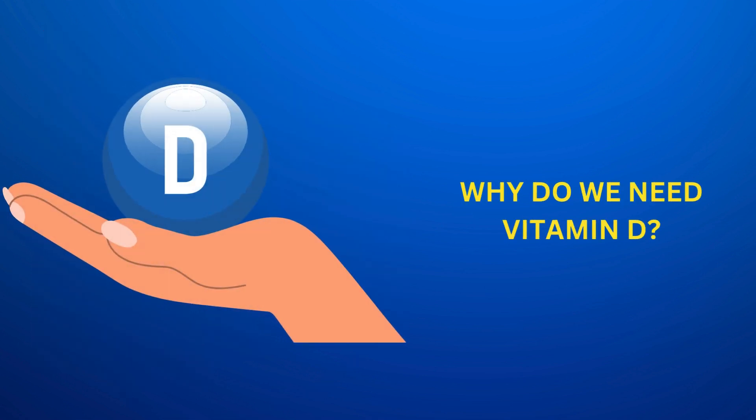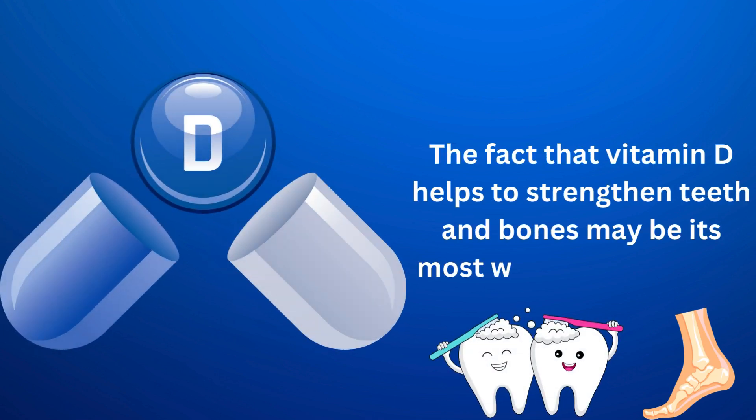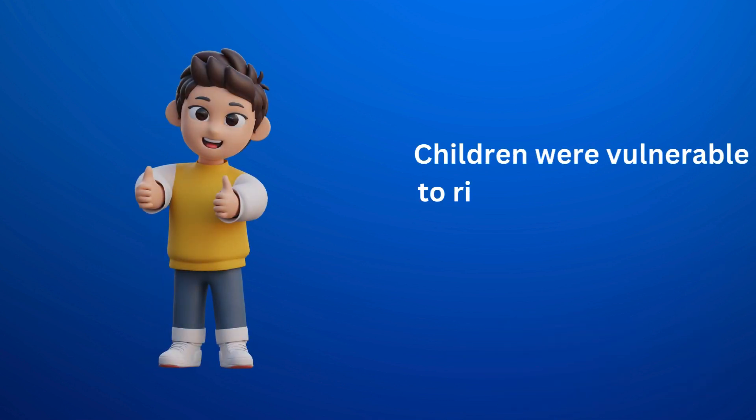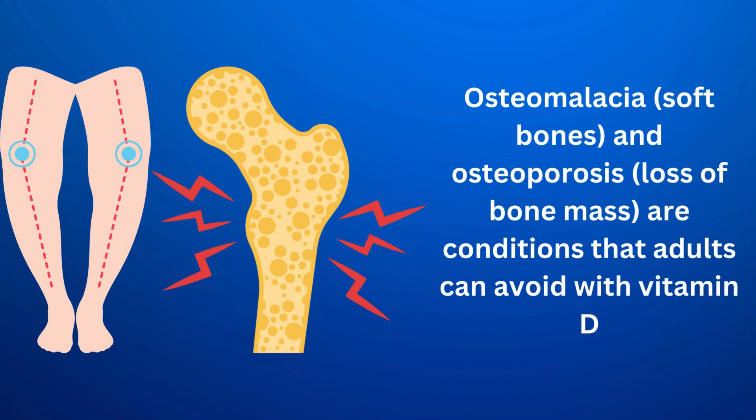The fact that vitamin D helps to strengthen teeth and bones may be its most well-known benefit. Children were vulnerable to rickets before vitamin D was regularly added to food, including milk. Osteomalacia, soft bones, and osteoporosis, loss of bone mass, are conditions that adults can avoid with vitamin D.